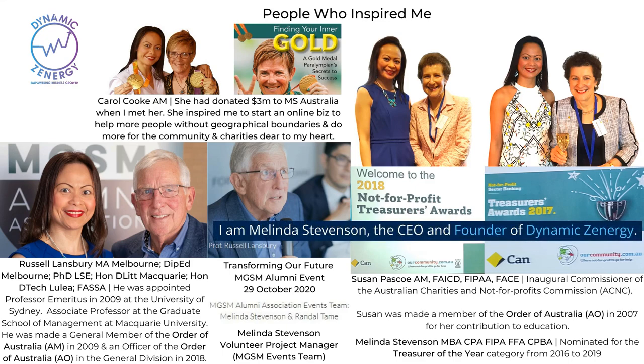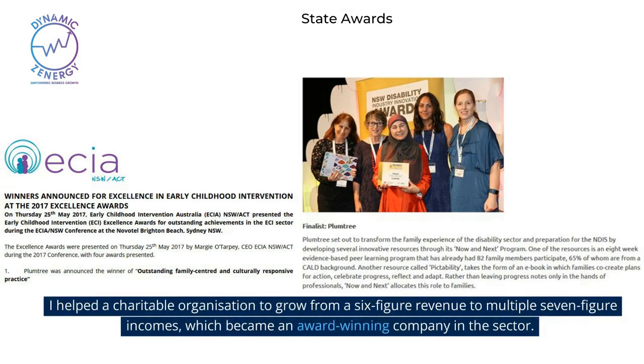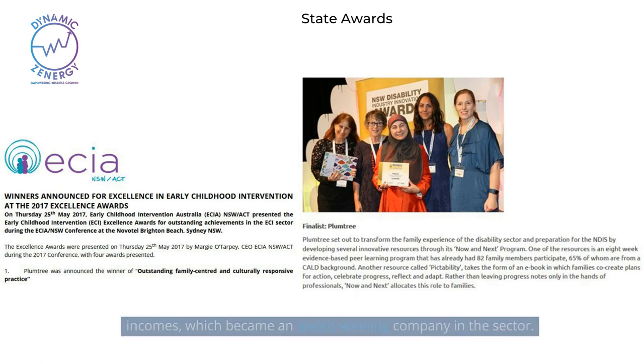Hello there. I'm Melinda Stevenson, the CEO and founder of Dynamics Energy. I helped a charitable organization grow from a six-figure revenue to multiple seven-figure incomes, which became an award-winning company in the sector.